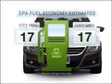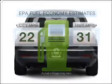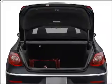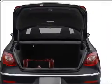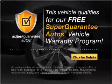Low emissions and the good fuel economy offered in this vehicle are important to you and to the environment. With an efficient four-cylinder engine connected to a smooth-shifting six-speed automatic transmission, this vehicle qualifies for our free Super Guarantee Autos Vehicle Warranty Program.